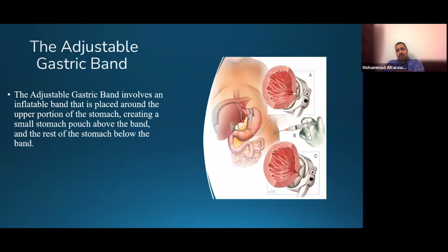The adjustable gastric band is an inflatable band placed around the top part of the stomach. It creates a small pouch above the band, separated from the rest of the stomach below. This creates a barrier so food sits in that pouch, giving you a feeling of fullness. When you eat, the food sits in the pouch above the band and you need to give it time to pass through the narrowed part of the stomach underneath the band.